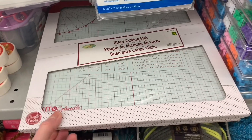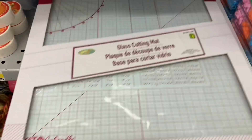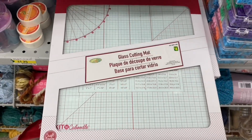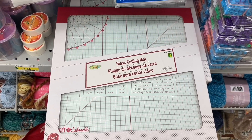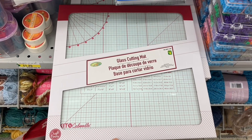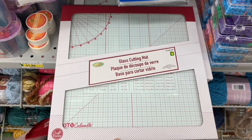I think this might have been the find of the day — a glass cutting mat at Dollarama. This was heavy, this was large. I have never seen these there before. A glass cutting mat for $4. I don't know if this is comparable to higher end ones — please comment and let me know. I just was shocked, I couldn't believe this. What a great find.